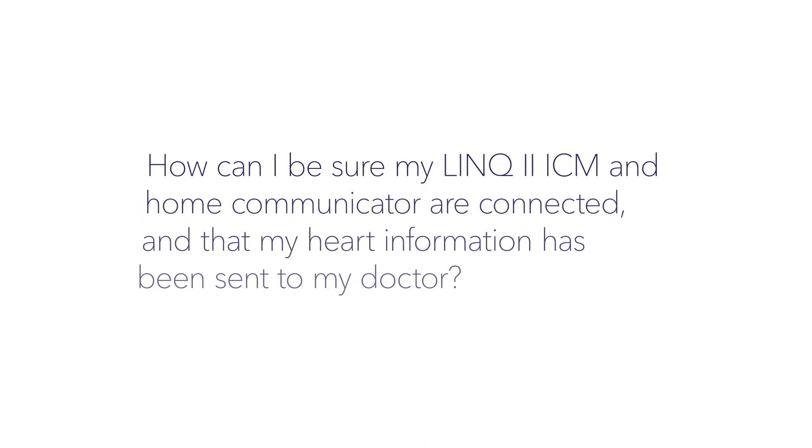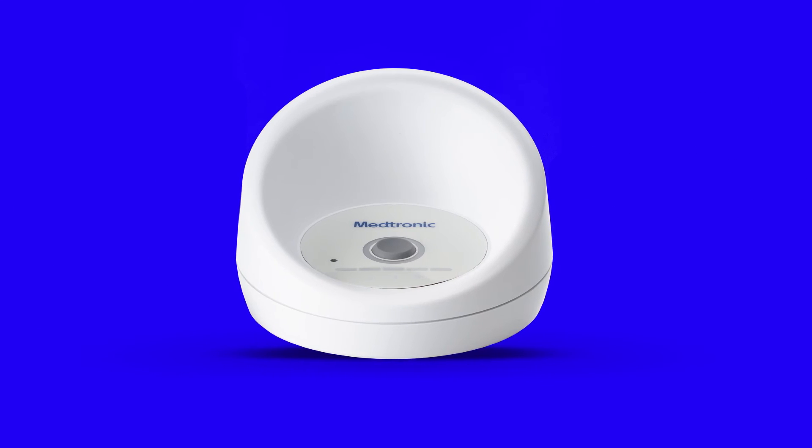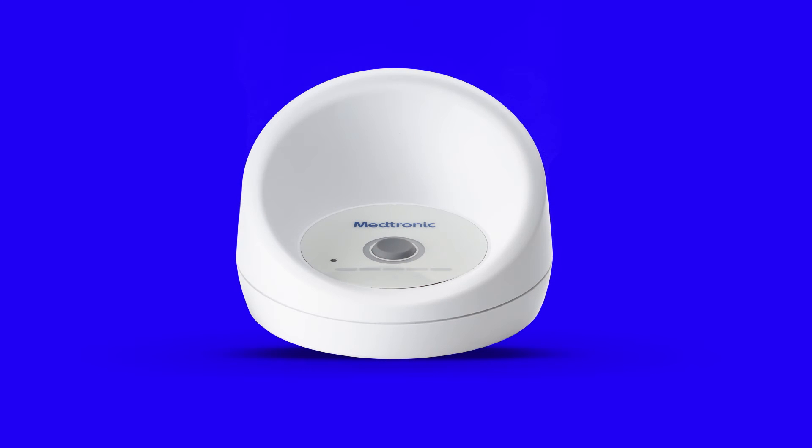How can I be sure my Link2 ICM and home communicator are connected and that my heart information has been sent to my doctor? As long as the home communicator is plugged in within 10 feet of where you sleep and has cellular or Wi-Fi service, any new heart data will be sent to your clinic automatically. You can confirm that the home communicator is on and working properly when the light ring is solid green. Note that the light ring turns dark when the room is dark, but it is still working.